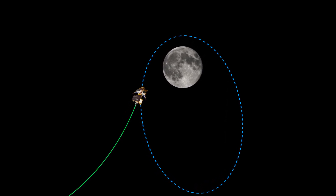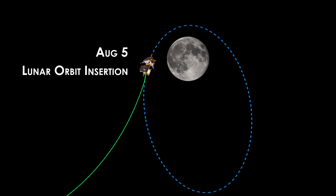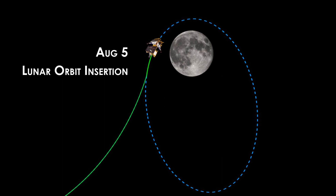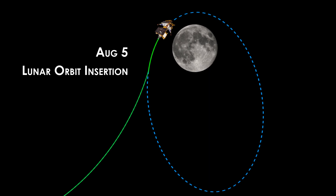According to ISRO calculations, Chandrayaan-3 is set to reach its next milestone around August 5 for the lunar orbit insertion. During this crucial manoeuvre, the spacecraft will be carefully placed into the moon's inner orbits, paving the way for a series of precise orbital adjustments.